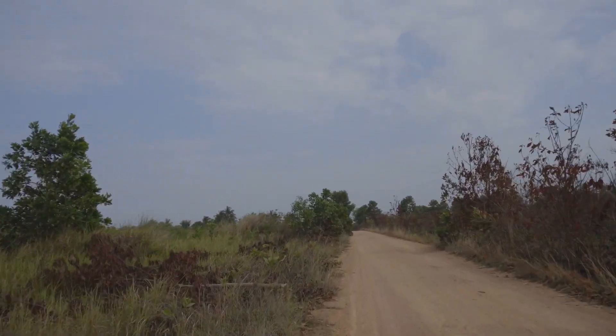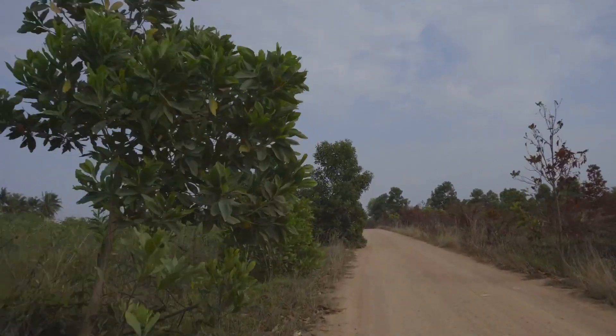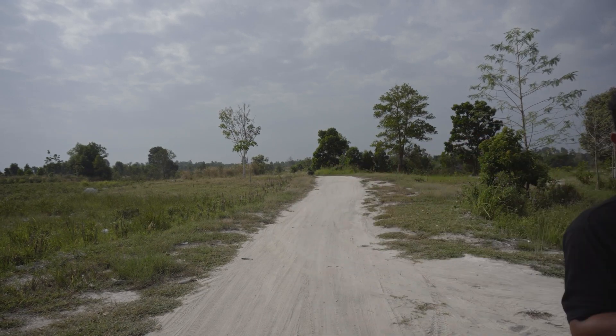The heyday of tin mining has passed on the island. It is necessary to explore alternative livelihood options. If agriculture is going to be one of them, restoring soils is of paramount importance.